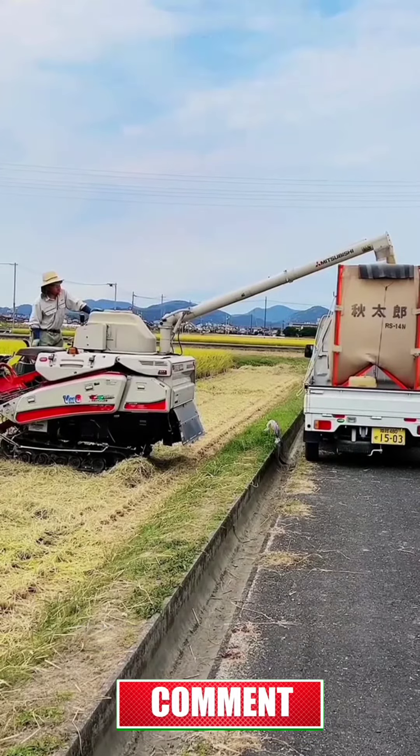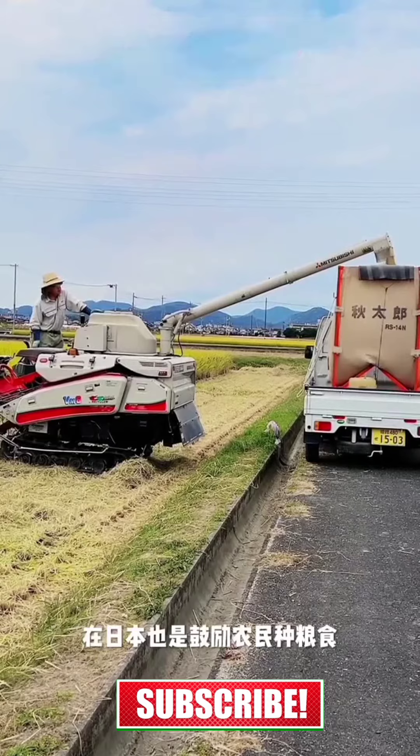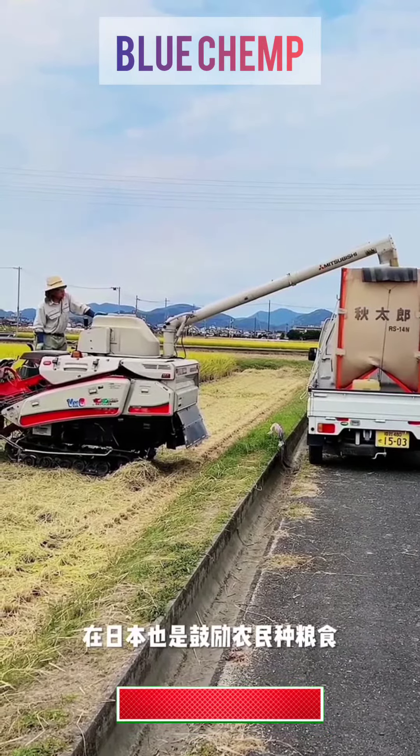What do you think of such a rice harvester? In Japan, we also encourage farmers to plant food — plant good food.